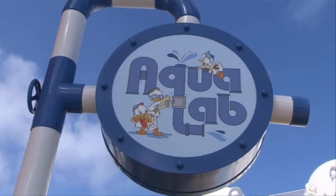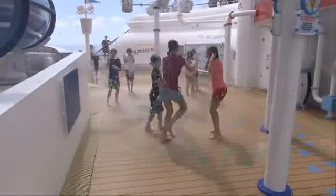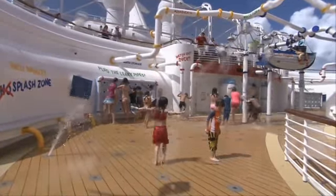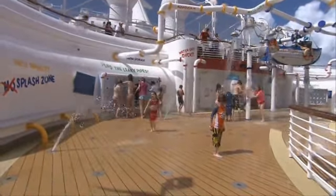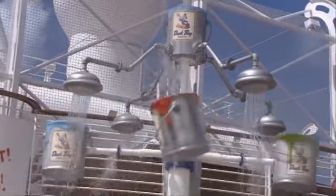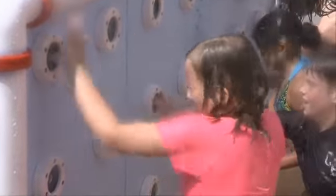Covering 1,800 square feet, Aqualab is a fun and fanciful water play area on Deck 12 aft. As the story goes, Aqualab was created by Donald Duck's nephews, Huey, Dewey, and Louie, to help their uncle build Aquaduck. It features dozens of pop-up jets, geysers, and bubblers — a whole variety of water experiments designed to drench the entire family.